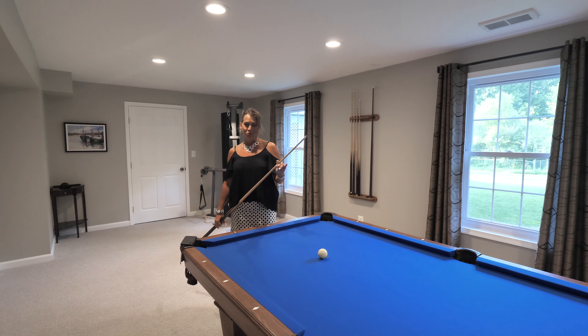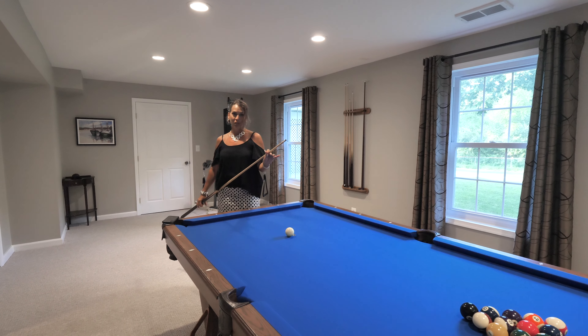Thanks for taking this awesome tour through Gandel Court. Let me know if you need any other information or a private tour.